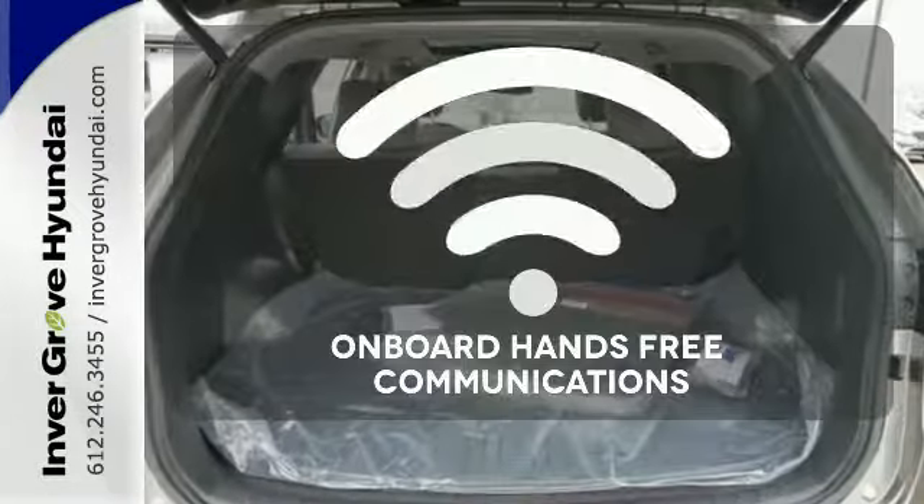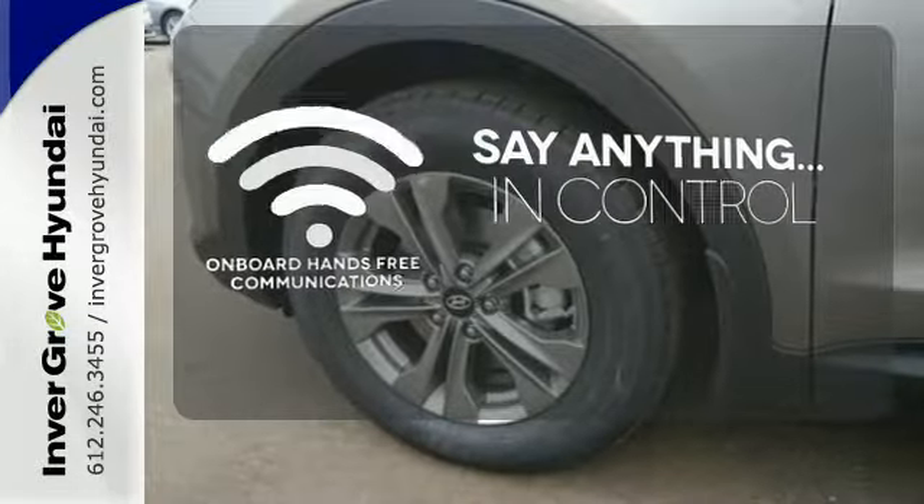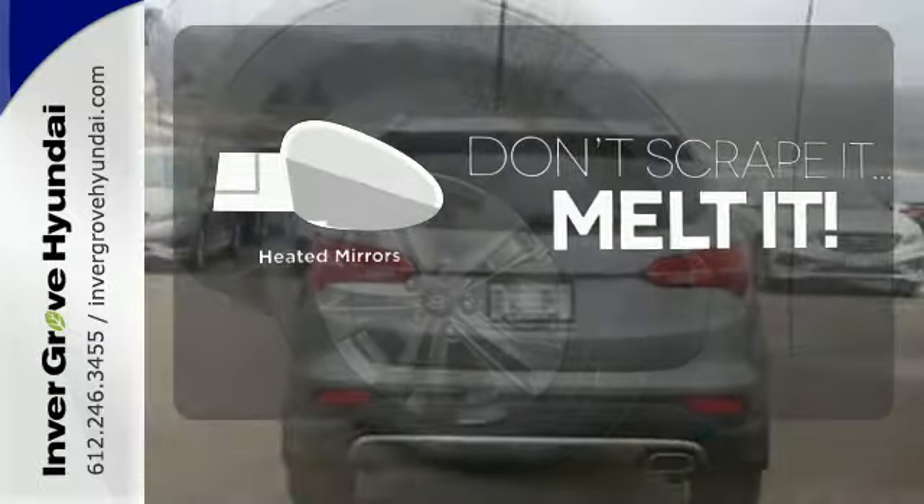The power of your voice has never been more clear with onboard hands-free communications. Leave the scraper in the car, thanks to the heated mirrors.